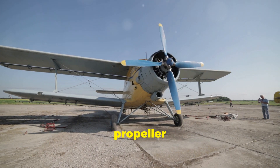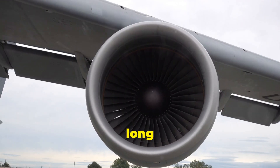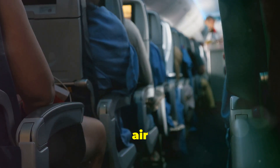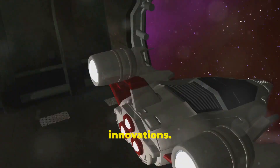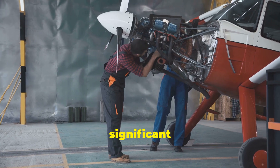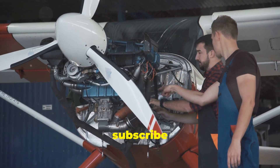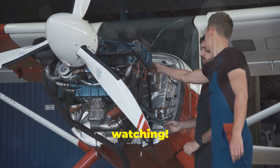So, from the humble propeller to cutting-edge turbine engines, aircraft propulsion has come a long way. Each step has brought us faster, safer, and more efficient air travel, and there's no doubt that the future holds even more incredible innovations. What do you think is the most significant advancement in aircraft engines? Leave your thoughts in the comments, and don't forget to subscribe for more deep dives into aviation technology. Thanks for watching.